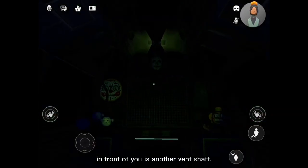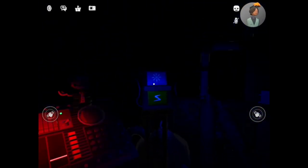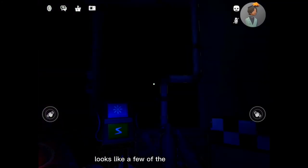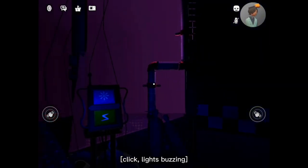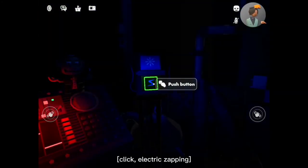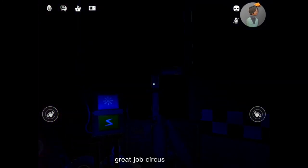Great job. In front of you is another vent shaft. Crawl through it to reach the Circus Gallery control module. On the other side of the glass is Circus Baby's auditorium. Let's check the lights and see what Baby is up to. Looks like a few of the lights are out, but we can fix that later. Let's encourage Baby to cheer up with a controlled shock. Let's try another controlled shock. Great job, Circus Baby. We knew we could count on you.